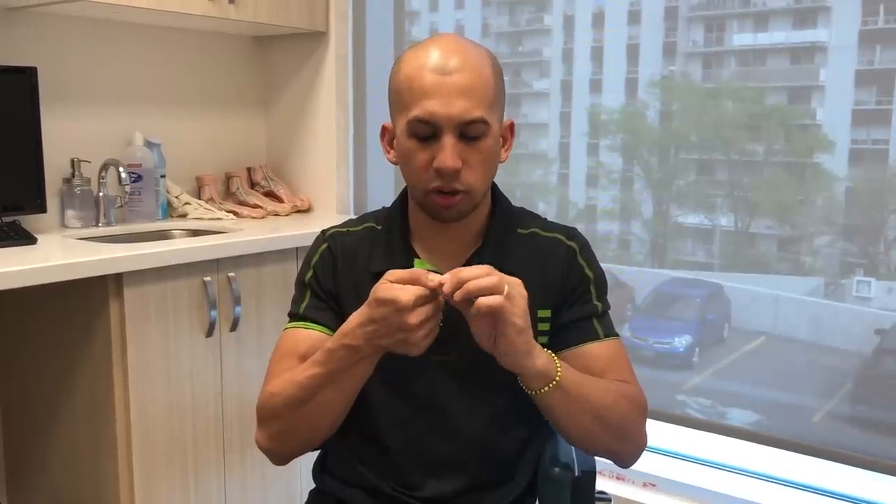Think of nail fungus as a mold living underneath the nail, eating the nail itself. The most common way nail fungus is picked up is through trauma. Normally the nail is nice and pink and attached to the nail bed — a sealed environment. But with trauma from tight shoes, dropping something on your toe, ill-fitting footwear, or getting a pedicure, the nail can lift off the nail bed, allowing fungus from the environment to get in. This is why the big toe and baby toe most commonly have fungus.